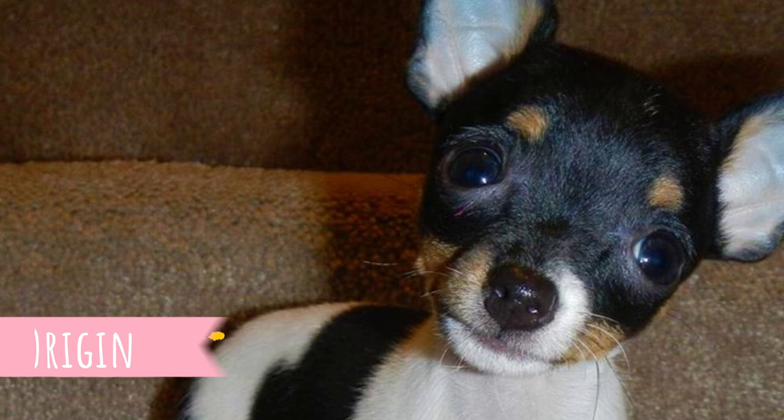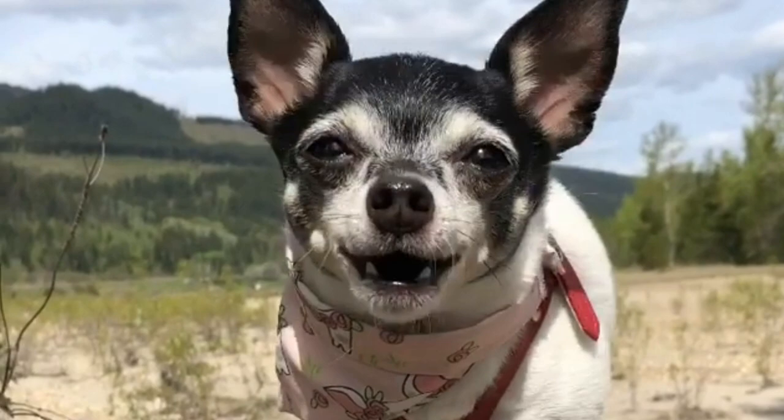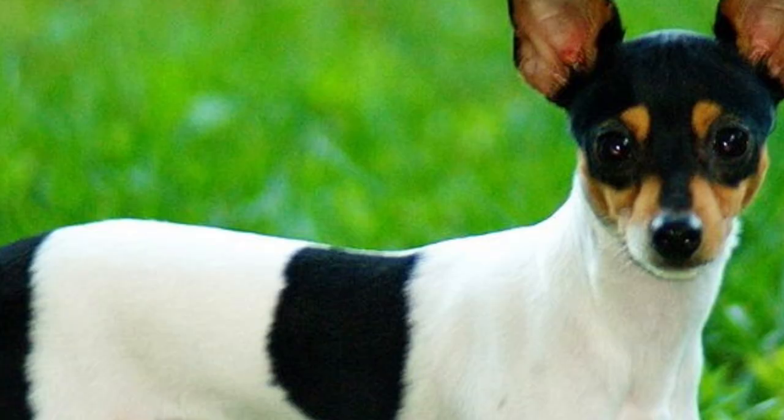Number one: Origin. This is a pretty young dog breed, originated in the 1900s. Their direct ancestor is the famous Smooth Fox Terrier, and the Toy Fox Terrier was created by crossing them with some smaller breeds, which may have included Miniature Pinschers, Italian Greyhounds, Chihuahuas, and Manchester Terriers.